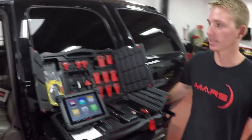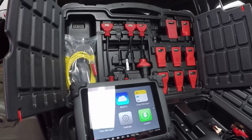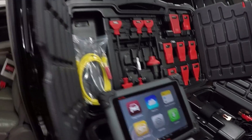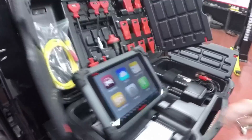We're gonna go ahead and take another look at this Escalade with the Autel to see if it can tell us any more about this vehicle. This system is the MS-908P, which is Autel's top-of-the-line diagnostic software. We're gonna see what it can tell us.